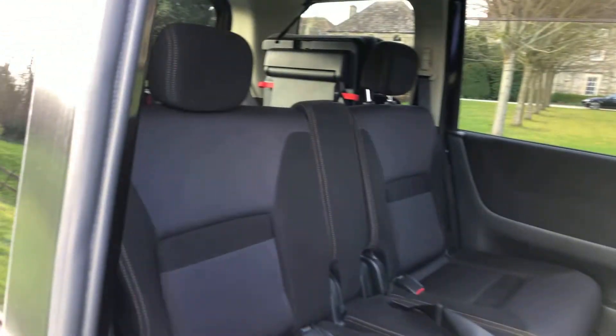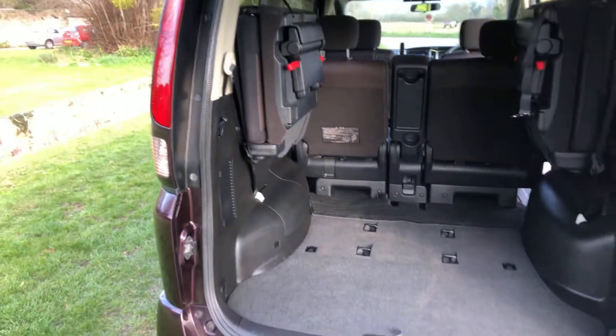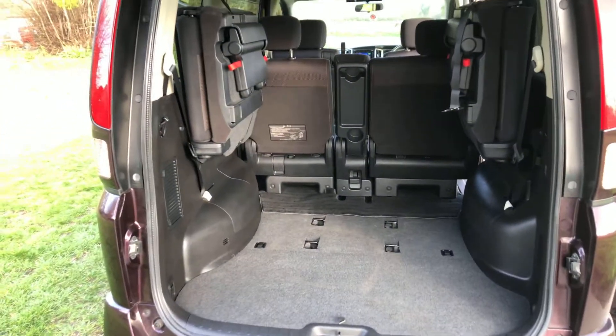The Serena is one of our best sellers at the minute — so practical, with loads of space in the boot. The seats fold away nicely and are very easy to fold down and fold back up again.